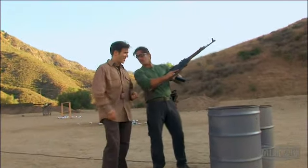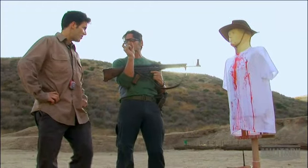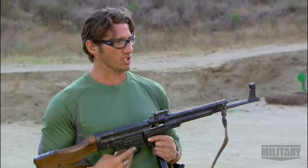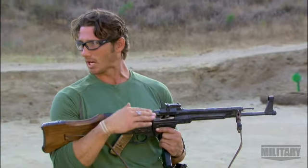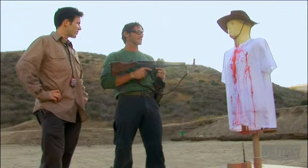Nice shooting, Will. I think you got him. This is an effective weapon. Because the round's so short, the recoil is nice and short as well, which makes it easy to control any kind of muzzle flip. You can reassess your targets very easily, and it worked out real well.